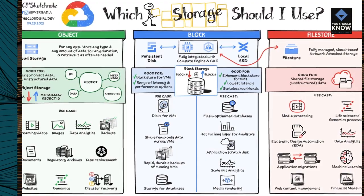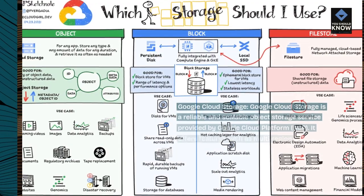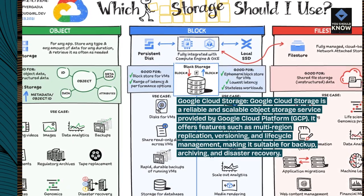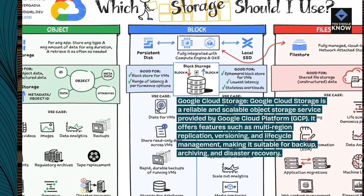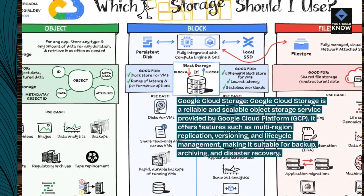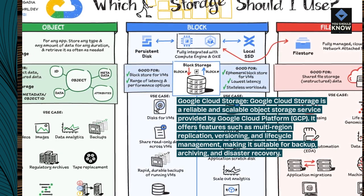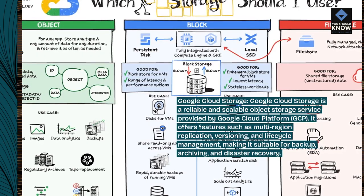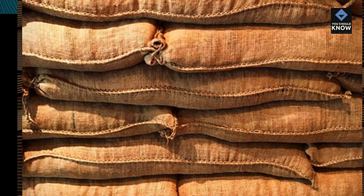Google Cloud Storage is a reliable and scalable object storage service provided by Google Cloud Platform (GCP). It offers features such as multi-region replication, versioning, and lifecycle management, making it suitable for backup, archiving, and disaster recovery.